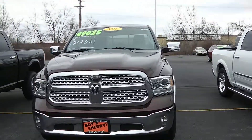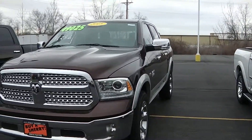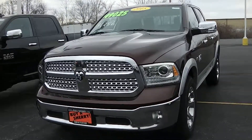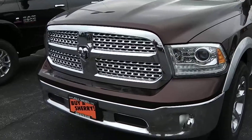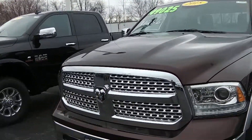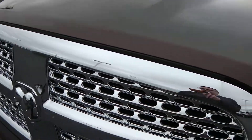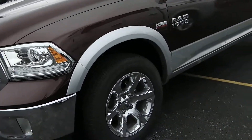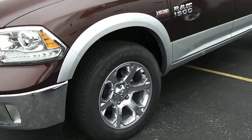The Laramie package has pretty much everything on it. Beautiful truck — this is western brown in color with a two-tone silver on the bottom. Of course you've got your fog lamps, your LEDs, your headlamps, and your special honeycomb grill here that's only on the Laramie. You've got the 20-inch chrome clad wheels — very sharp.